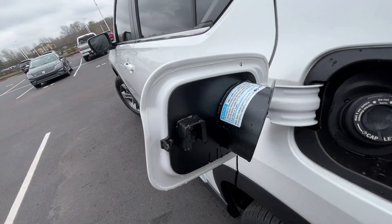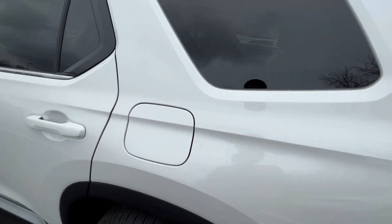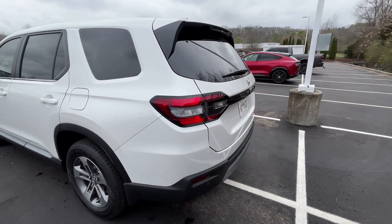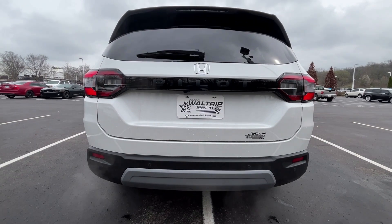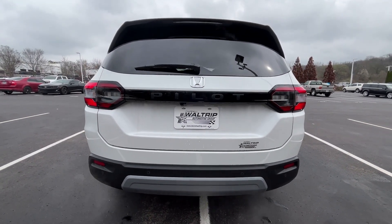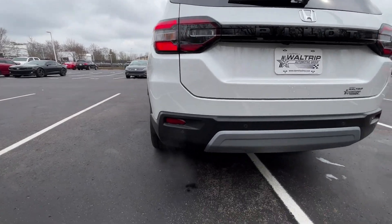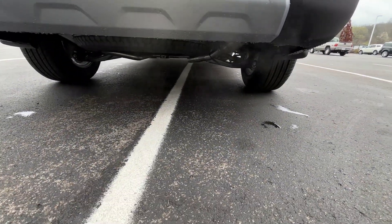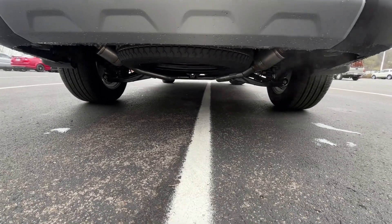Fuel filler here. I do like that we get 27 miles per gallon with this Pilot, due to the active fuel management you get with that V6. And there's the new rear end — really like that. LED taillights as well, and a dual exhaust. Your spare is underneath the vehicle as well.